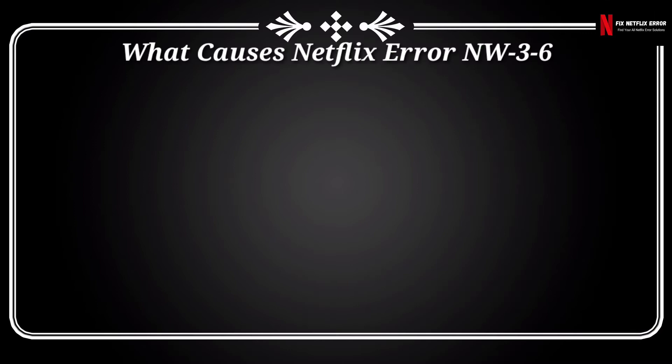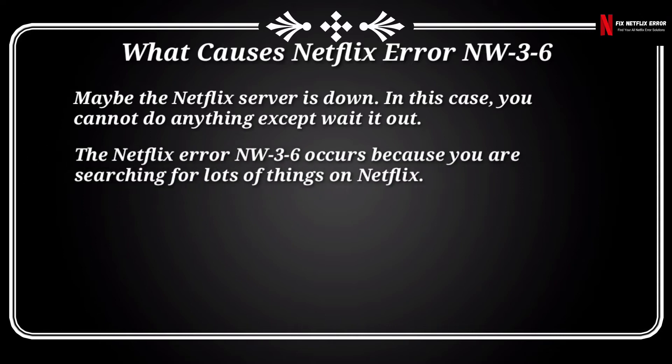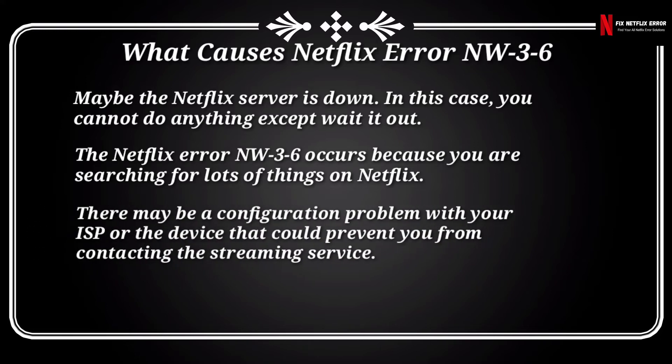What causes the Netflix error NW36? Here are some things responsible for the NW36 error code. Maybe the Netflix server is down — in this case, you cannot do anything except wait it out. The error also occurs because you are searching for lots of things on Netflix. There may also be a configuration problem with your ISP or device that could prevent you from contacting the streaming service.